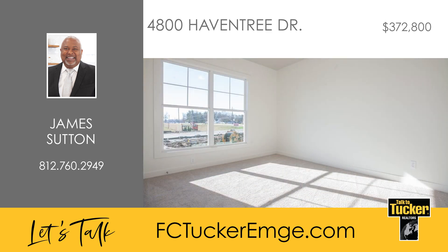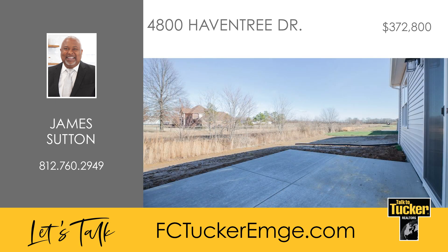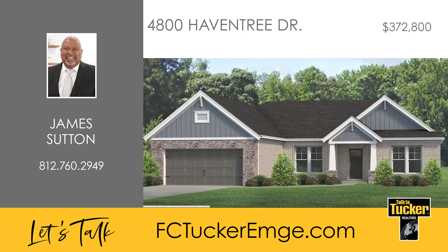Two additional bedrooms, a second full bath, and a laundry room adjacent to the garage complete the home. Enjoy outdoor living on the extended patio off the kitchen. Welcome home to luxury and functionality — talk to James Sutton at 812-760-2949.